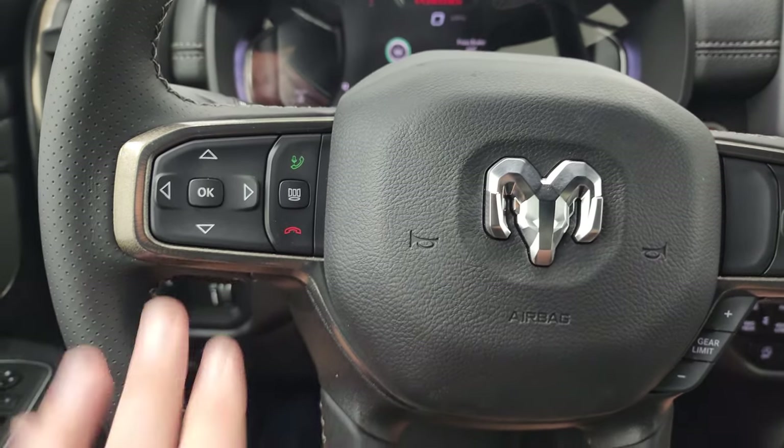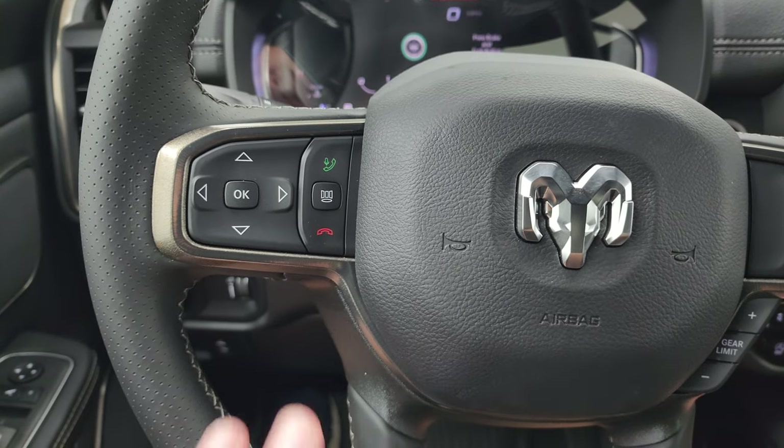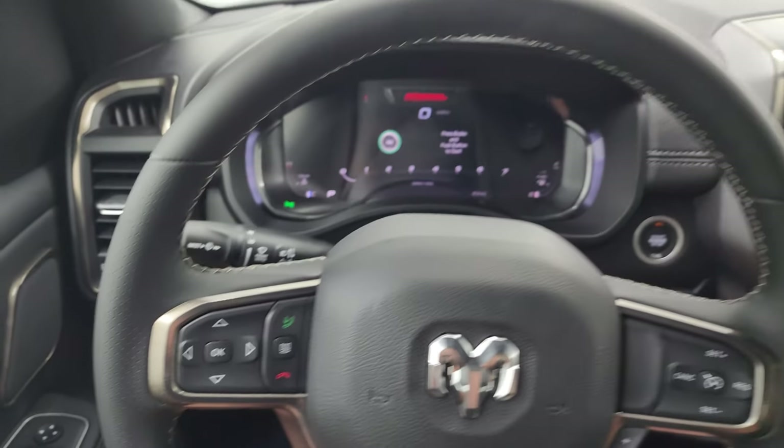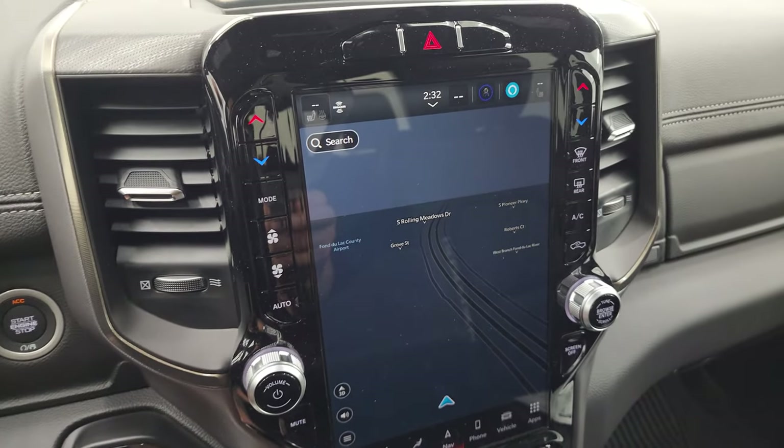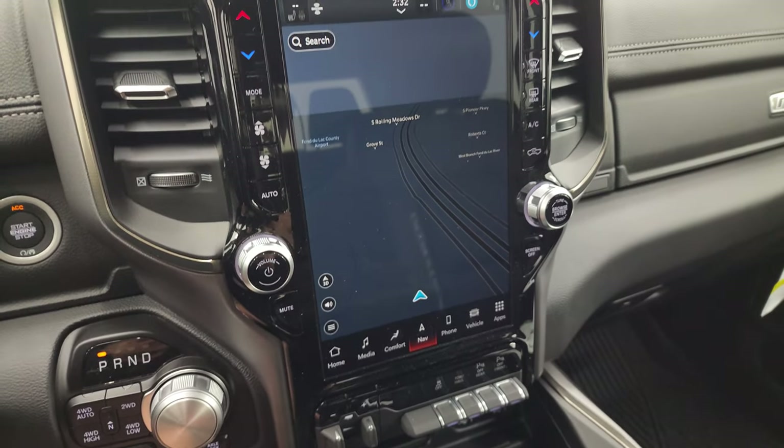Leather-wrapped steering wheel with trim. Information and Bluetooth controls on the left, cruise controls on the right, and gear selector. The Uconnect 5 12 inch radio comes with the factory navigation system.